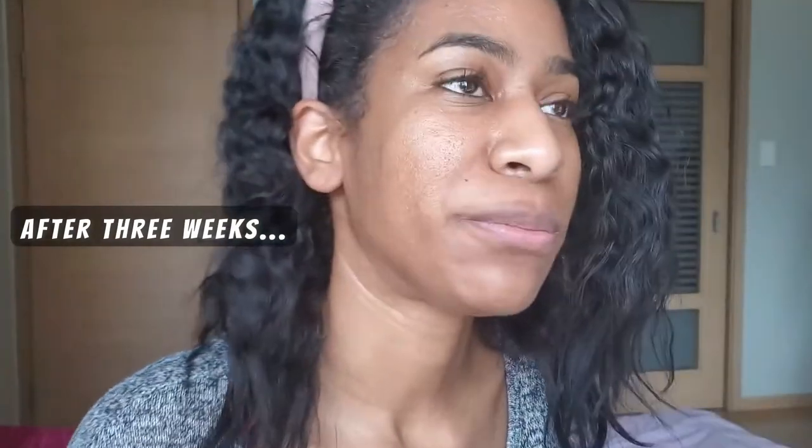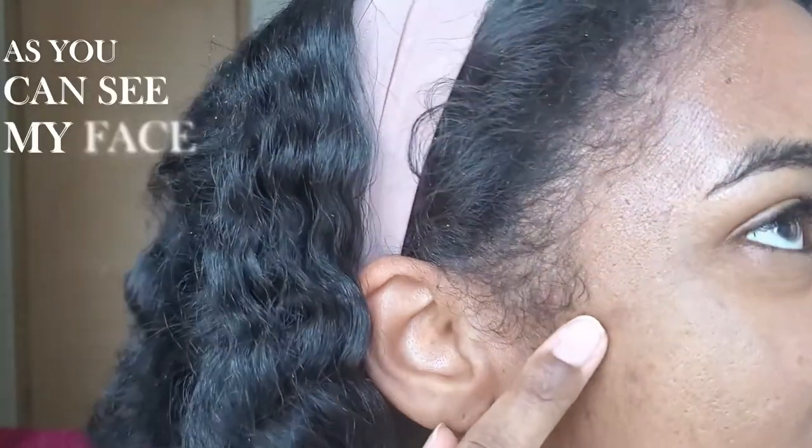It's now been about three weeks since I got the procedure done. As you can see, my face is nice and skin-tag-free with no hyperpigmentation.